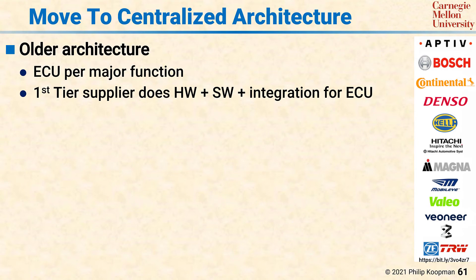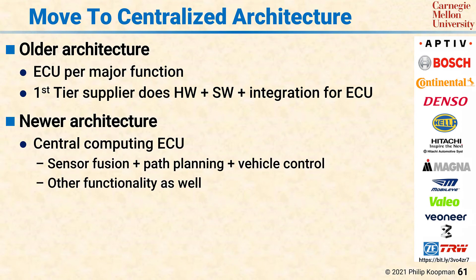Over time, and especially with electric vehicles and highly automated vehicles, there's been a shift to a newer architecture with a central computing ECU. Rather than having a large number of inexpensive moderate-capability CPUs with each function having its own CPU, now there's a trend towards extremely capable CPUs — in many cases with GPU support for high compute capability — all integrated into a single central computing box. That makes it a lot easier to do things such as sensor fusion, path planning, vehicle control, and many other functions. Communication costs are also reduced because all the data is already present in a local computer.